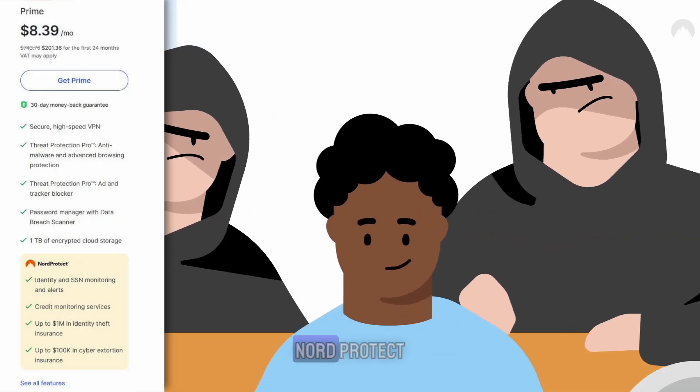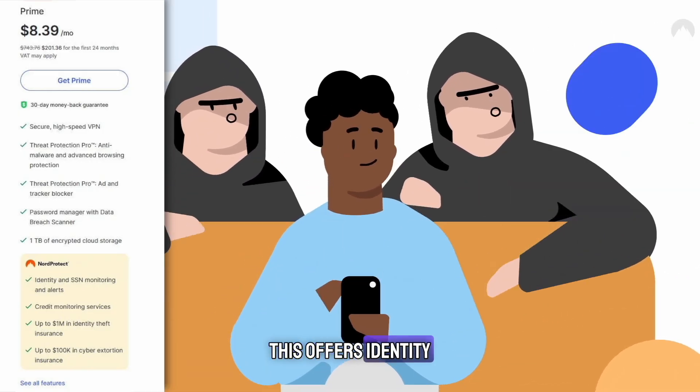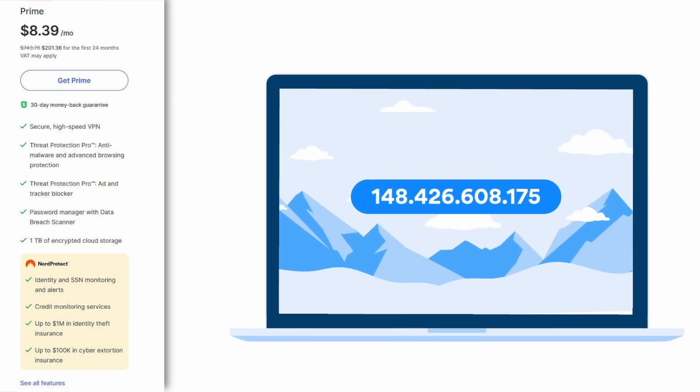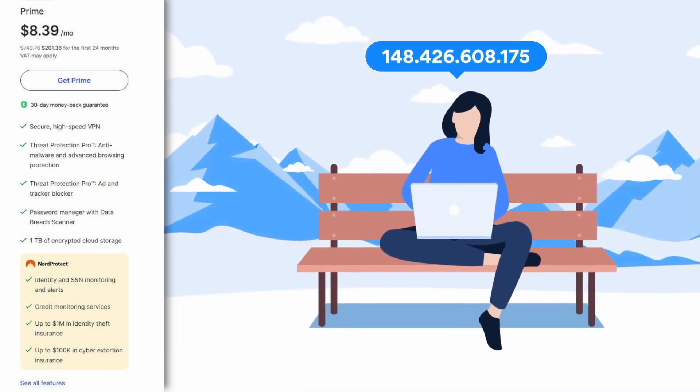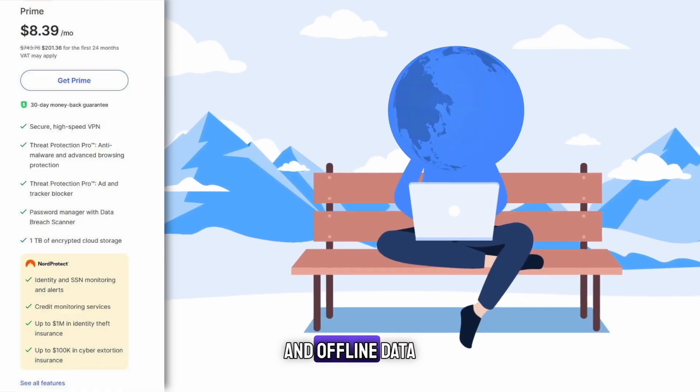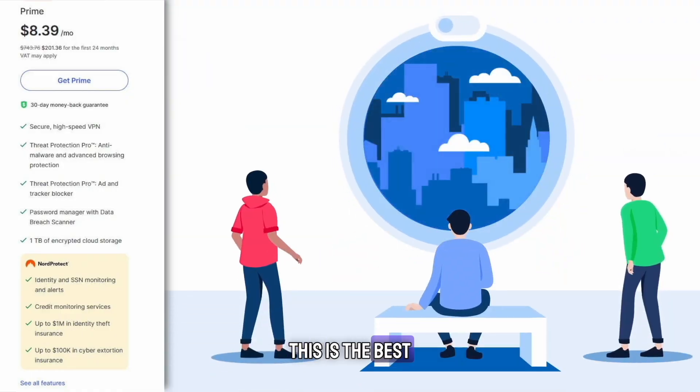The prime plan includes everything from the other three plans plus Nord Protect. This offers identity theft recovery, dark web monitoring, credit monitoring, and cyber extortion protection. If you want maximum security for both your online and offline data, this is the best option.